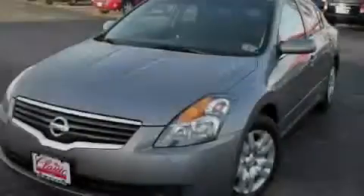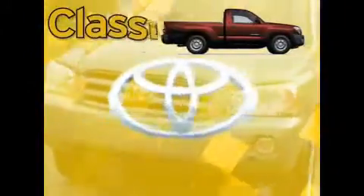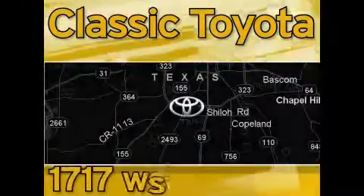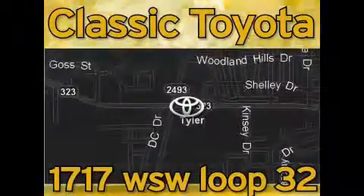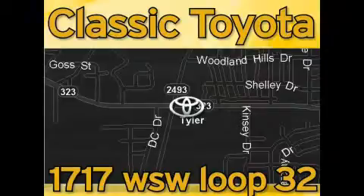Stop by today and test drive this automobile for yourself. Classic Toyota is located at the intersection of Old Jacksonville and Loop 323, across from the Brookshires Warehouse and Home Depot. Our goal is to achieve all of your expectations and to ensure that you'll return for future visits.